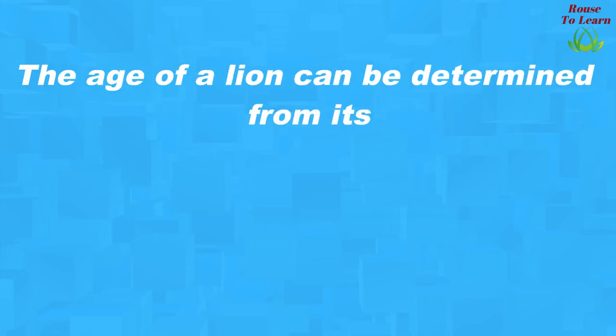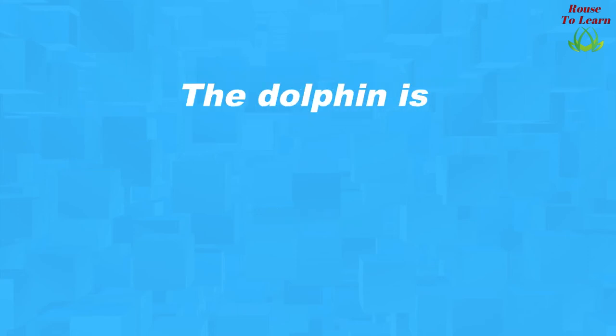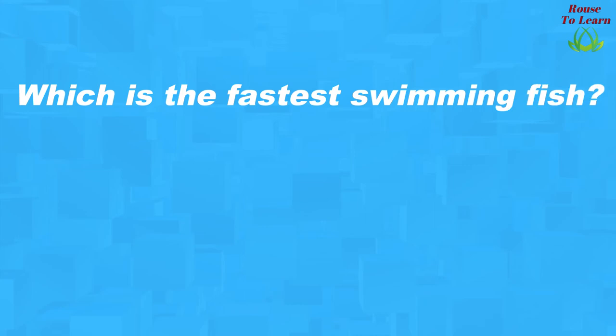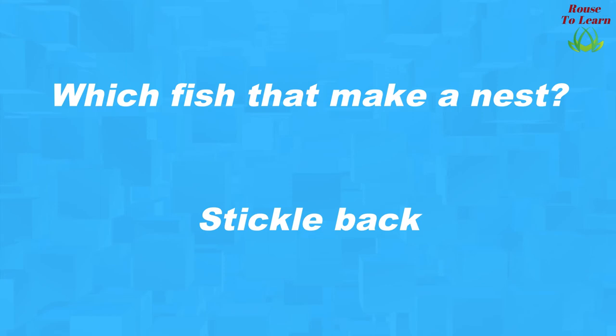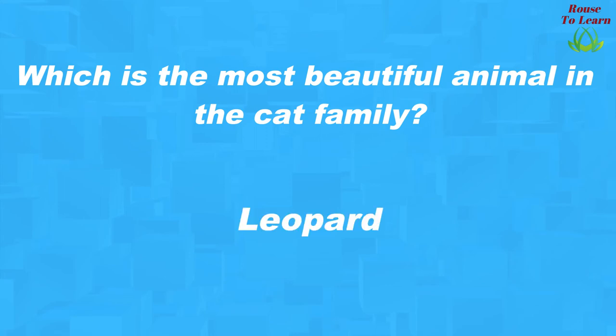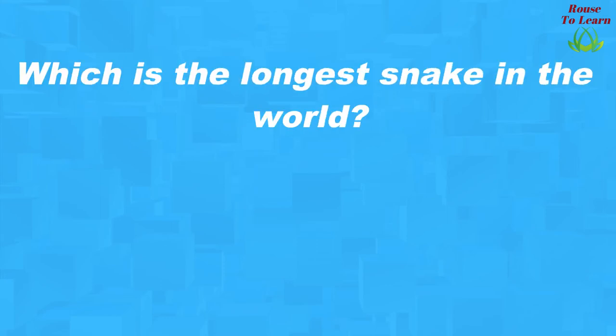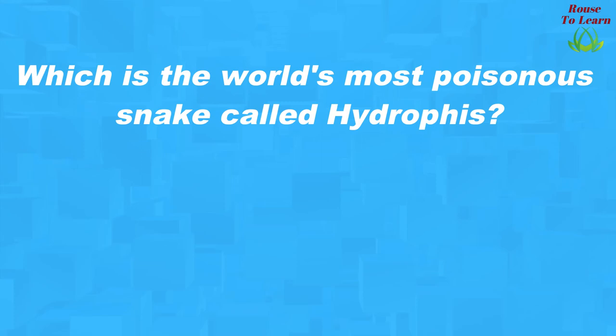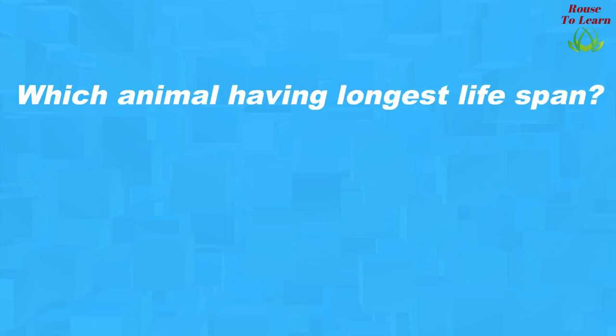The age of a lion can be determined from its nose. The dolphin is a mammal. What is the largest seabird? Albatross. Which is the fastest swimming fish? Sailfish. Which fish makes a nest? Stickleback. Which is the only snake that builds nests? King cobra. Which is the most beautiful animal in the cat family? Leopard. Which is the longest snake in the world? Reticulated python. Which is the world's most poisonous snake called hydrophys? Sea snake. Which animal has the longest lifespan? Tortoise.